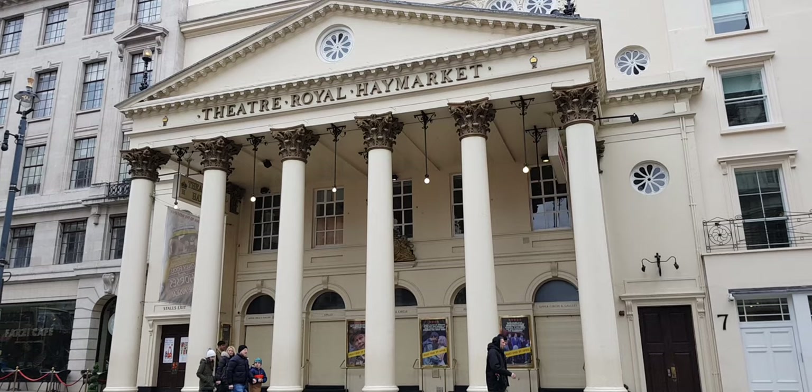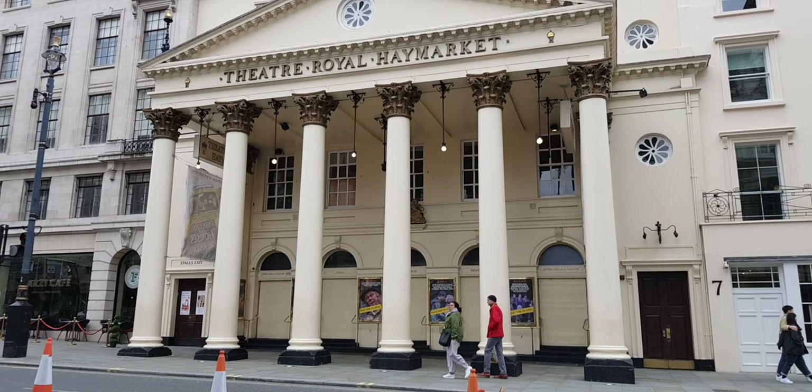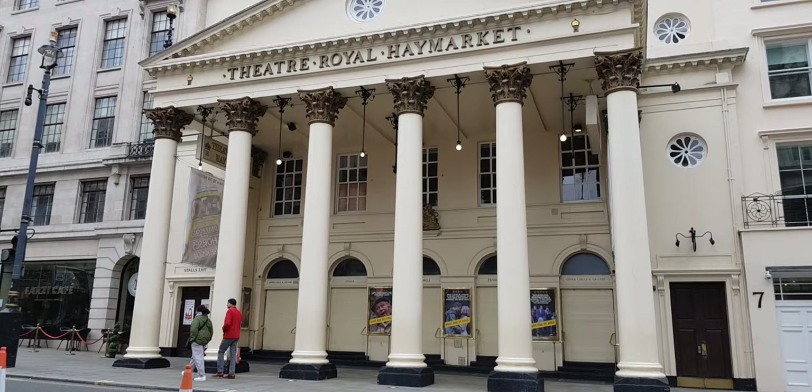It's a lovely Regency look. The Theatre Royal Haymarket in 1821 was built really for King George IV, who was the Prince Regent, which is why at the top of the road you also have Regent Street.